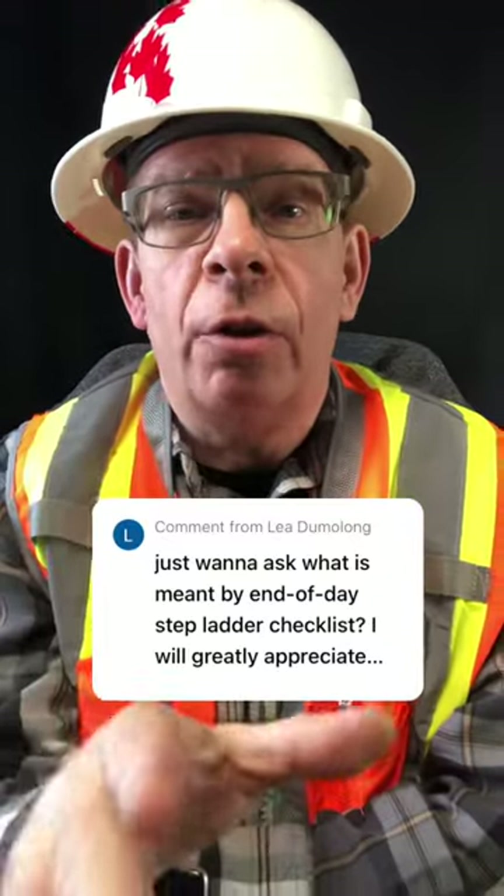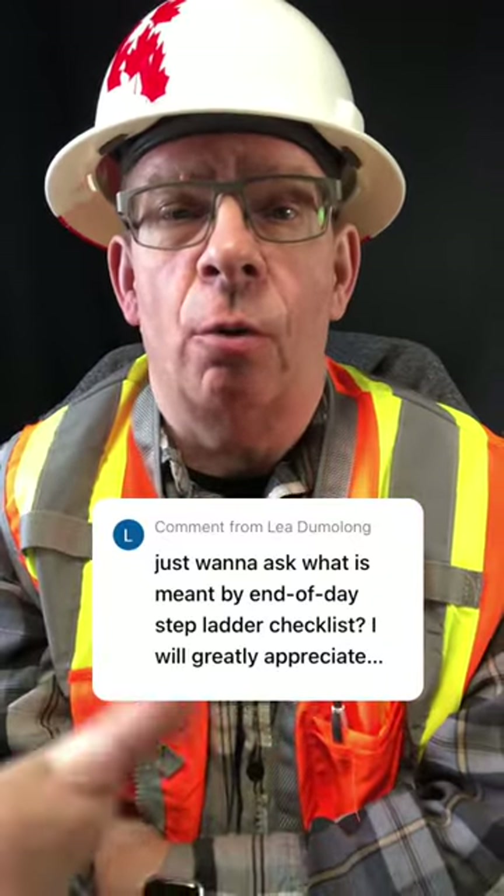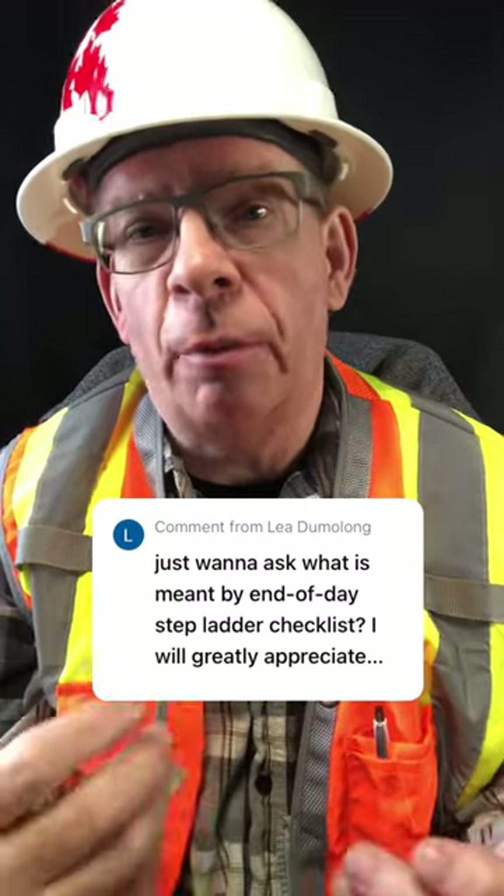Hey, hi, welcome to the channel. That's an excellent question — what is an end-of-day stepladder checklist?